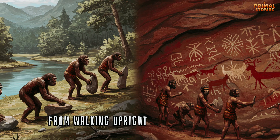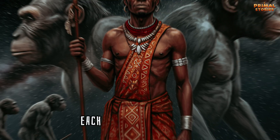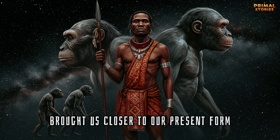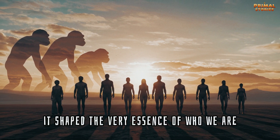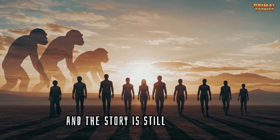From walking upright to mastering fire, creating tools, and developing culture, each step along this path brought us closer to our present form. Our journey didn't just shape our bodies — it shaped the very essence of who we are as human beings, and the story is still unfolding.